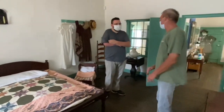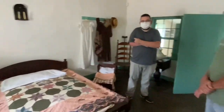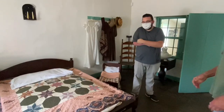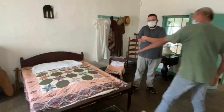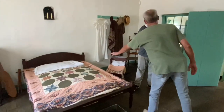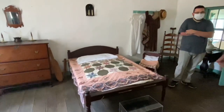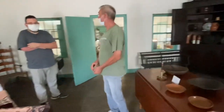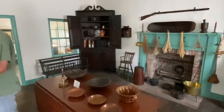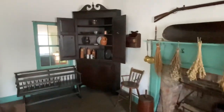I always heard a rope bed is very comfortable. I'm gonna have to take your word on that — I don't think I'll try it. My aunt had one, but I'll stick with the Sterns and Foster. It was tall but just had ropes, no mattress. The other pieces here are just period pieces.